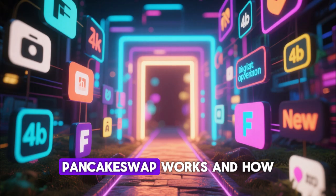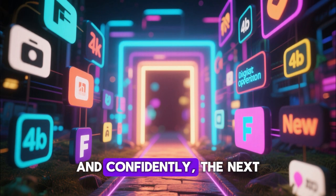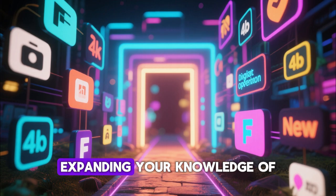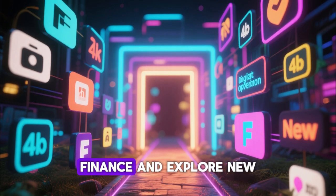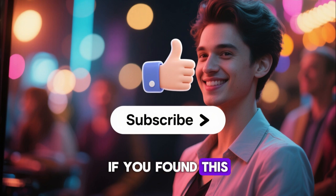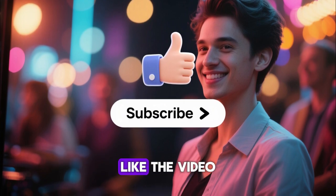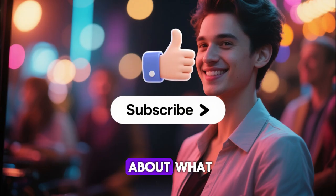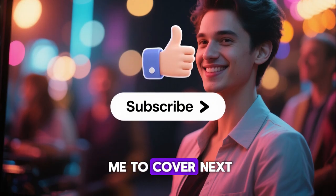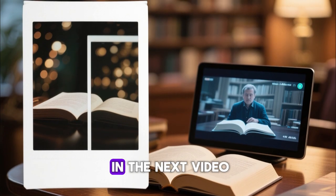Now that you fully understand how PancakeSwap works and how to swap tokens safely, efficiently, and confidently, the next step is to keep expanding your knowledge of decentralized finance and explore new opportunities in the crypto space. If you found this breakdown clear and valuable, make sure you subscribe to the channel, like the video, and drop a comment about what crypto topic you want covered next. Let's keep learning, let's keep growing, and I'll see you in the next video.